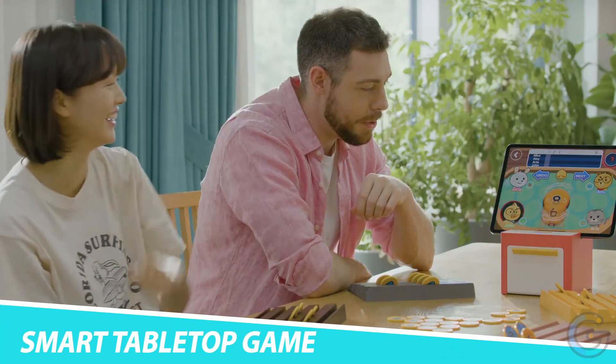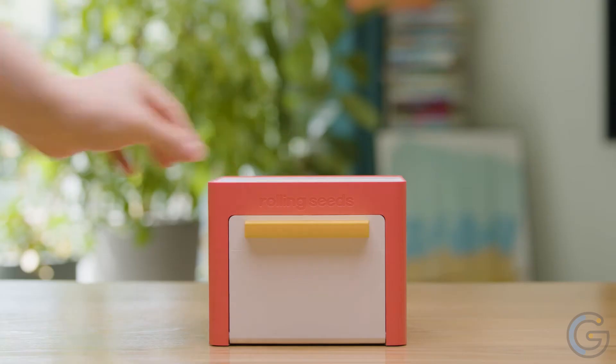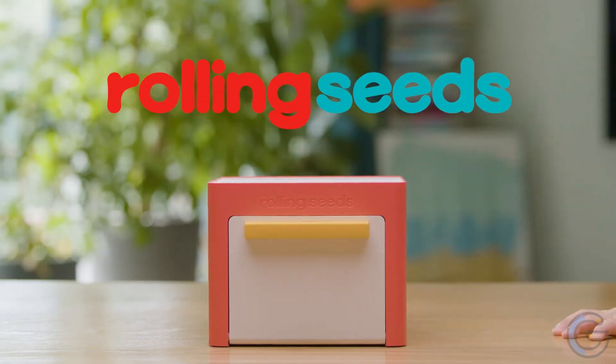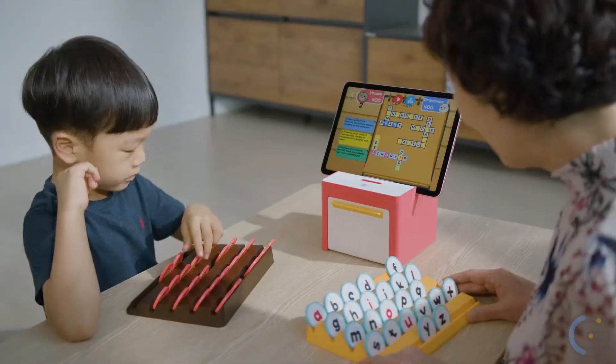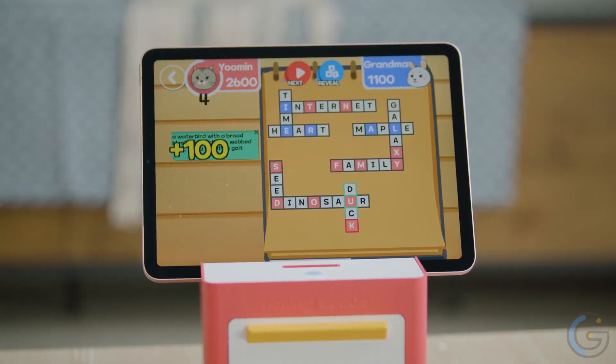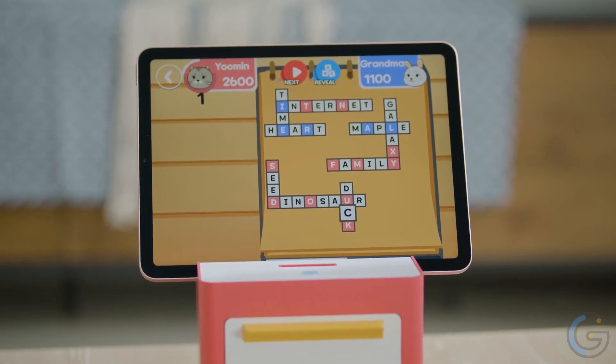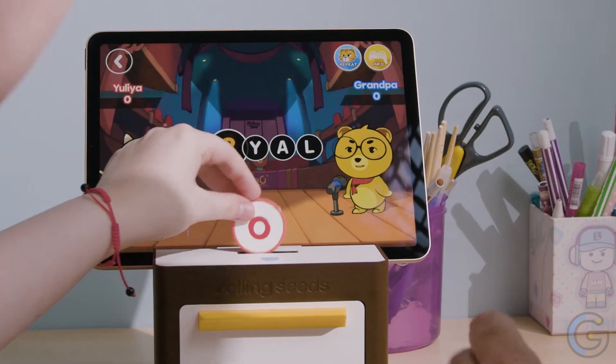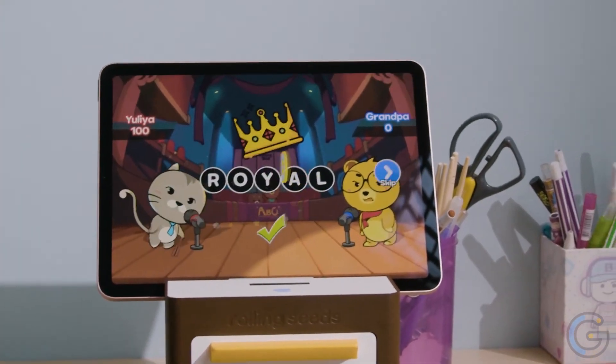Rolling Seeds Smart Tabletop Game. Enjoy playing games with your family using the Rolling Seeds smart tabletop game platform. Not only does it have a beautiful engaging design, but it also lets you play interactive digital games with physical tokens. With an intuitive user interface, the setup includes the smart game pot main platform, physical tokens called seeds, and a seed tray organizer.